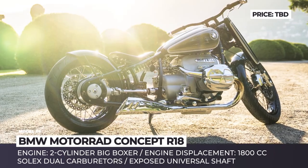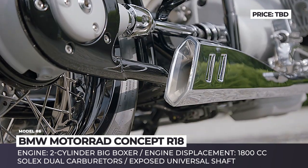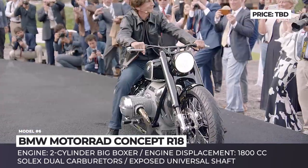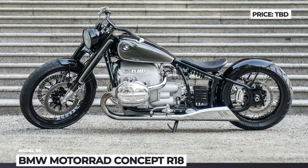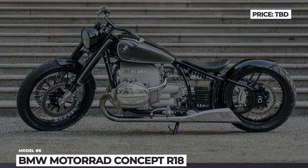The R18 Concept is driven by the biggest BMW Boxer existing today — a newly designed 1800cc monster with modern air and oil cooling. Rumors already suggest that when it goes into production, a 2000cc version of the engine will also be available. This means the new R18 is seriously determined to challenge Harley-Davidson and Indian domination in the classic cruiser market.